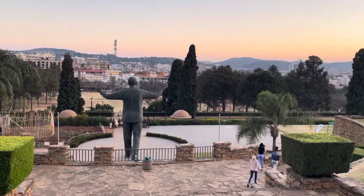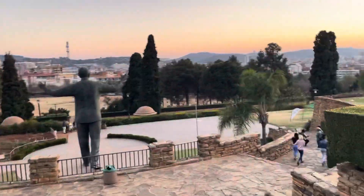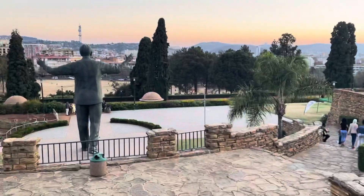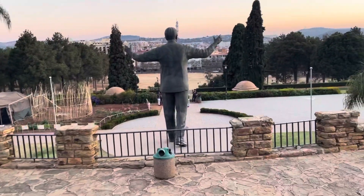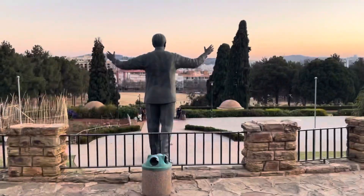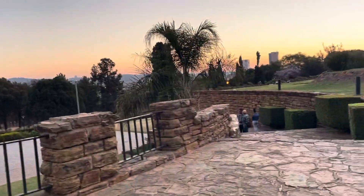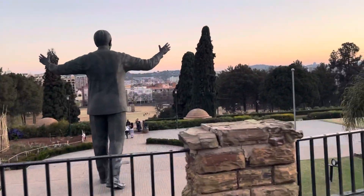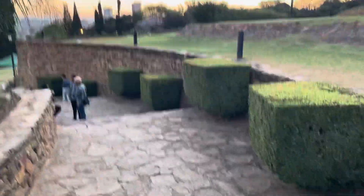In this Union Building you will find the statue of the great Nelson Mandela, the hero of our country. This is one of these statues. The garden is well looked after.